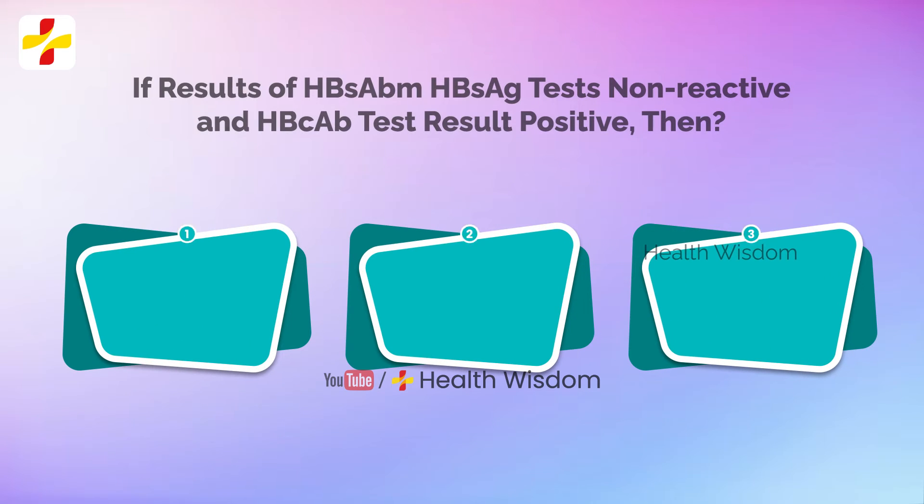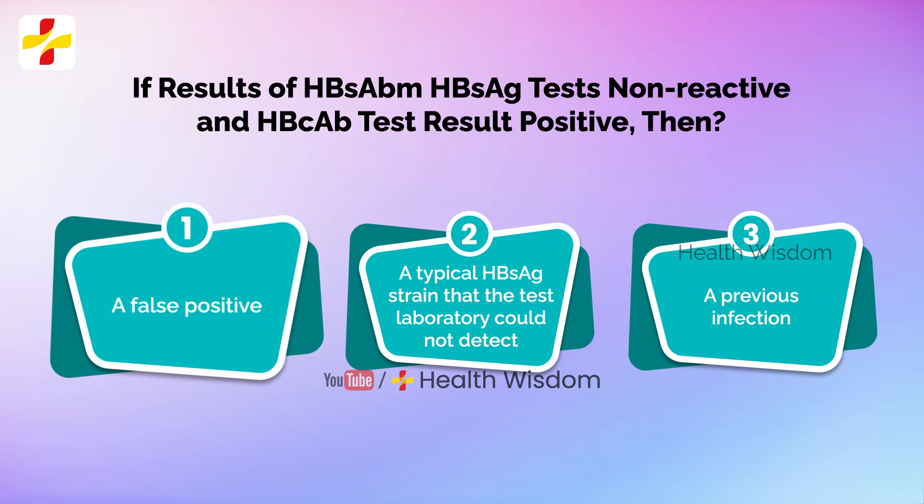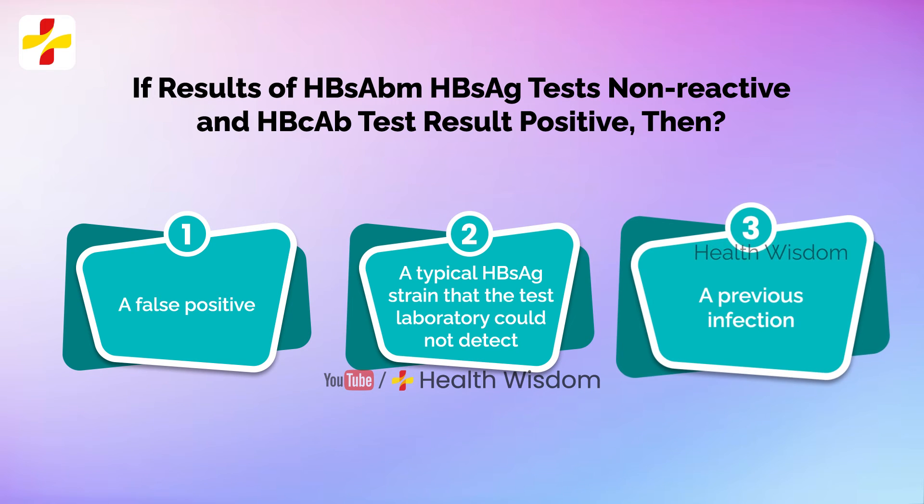If the results for the HBsAb and HBsAg tests are non-reactive and the HBcAb hepatitis B core antibody test result is positive, the blood test results may indicate a false positive, a typical HBsAg strain that the test laboratory could not detect, or a previous infection.